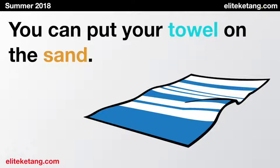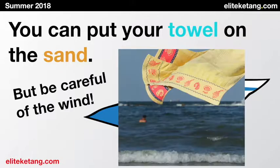You can put your towel on the sand. Towel. But be careful of the wind. Goodbye, towel.